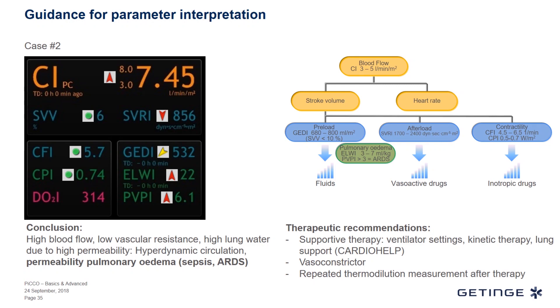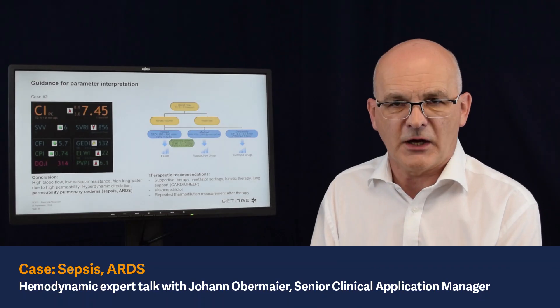As always, when therapy is applied to the patient, we need to get updates on the derived values and updates on the thermodilution measurements. This means we should repeat a thermodilution measurement after the treatment has been applied to the patient.